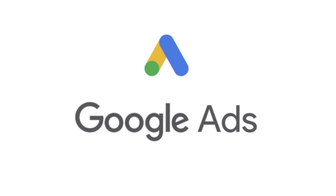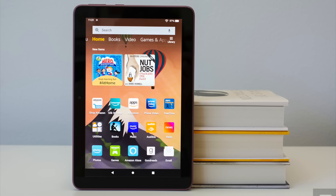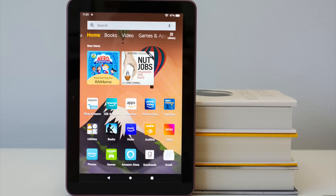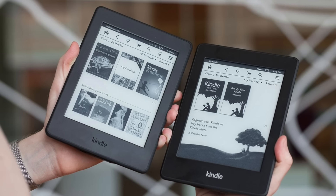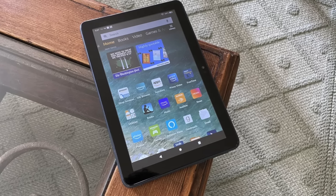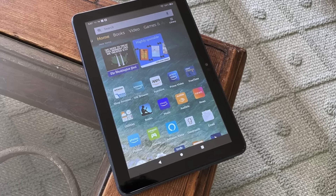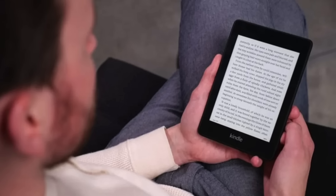So tech companies typically use other business models to make money — like the example with Google, or even Amazon, who sells their Kindle Fire tablet at a loss, since their business model isn't based on hardware sales but rather media sales like ebooks, which 80% of Kindle users have purchased. But Apple made the decision a long time ago to avoid this business model, since it results in a race to the bottom that doesn't benefit the company nor the user.